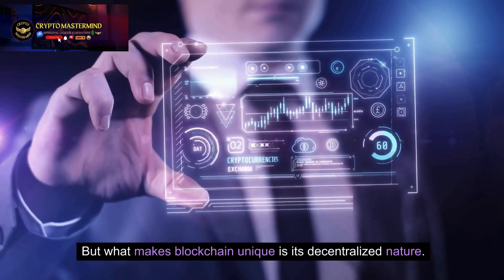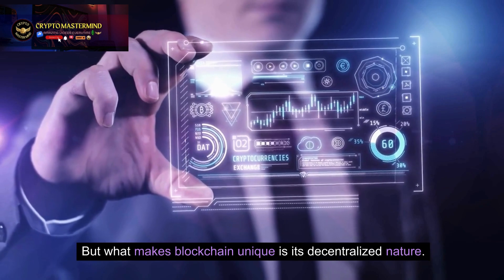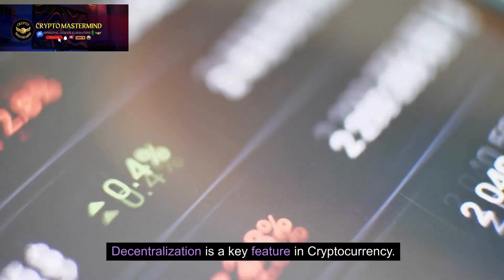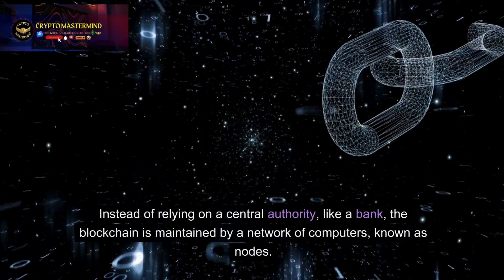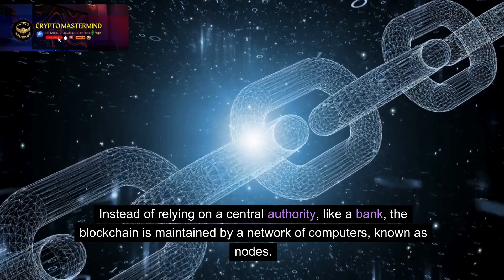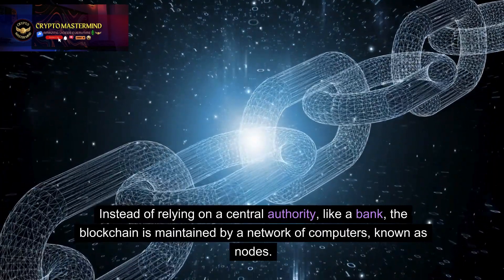But what makes blockchain unique is its decentralized nature. Decentralization is a key feature in cryptocurrency. Instead of relying on a central authority, like a bank, the blockchain is maintained by a network of computers, known as nodes.